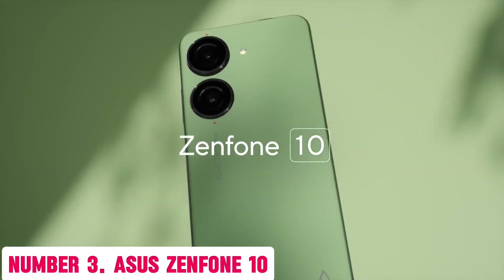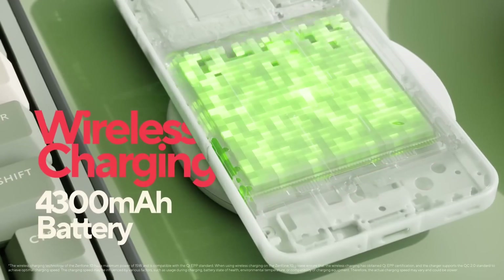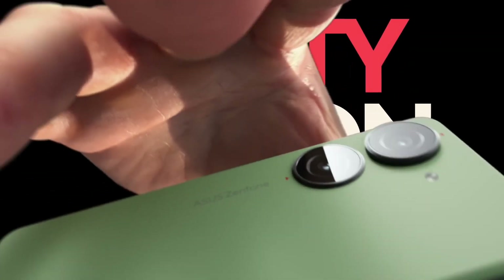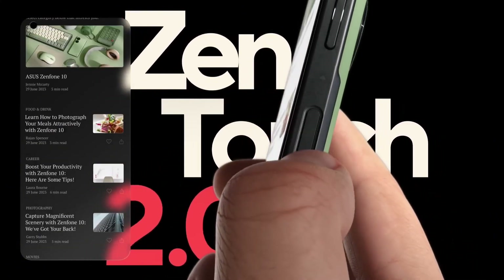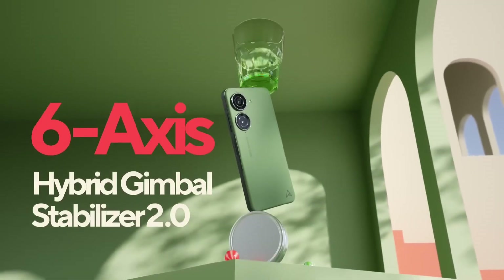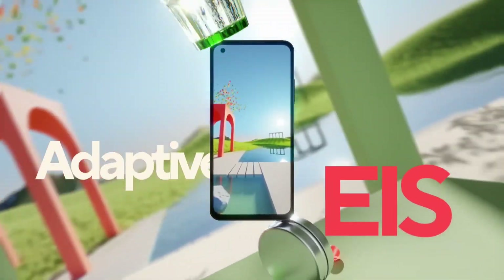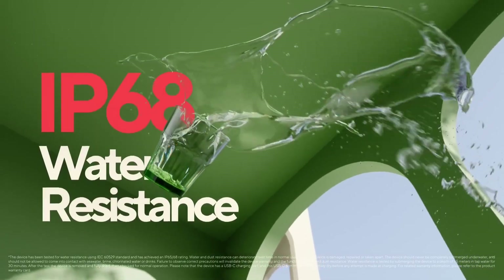Number 3: ASUS Zenfone 10. Elevate your mobile experience with the ASUS Zenfone 10, a powerhouse of innovation and performance. This stunning device boasts a 6.7-inch AMOLED display with a 90Hz refresh rate, delivering a seamless and immersive visual experience like no other. Powered by a powerful Qualcomm Snapdragon 888 processor, the Zenfone 10 provides lightning-fast performance, effortlessly handling demanding tasks and heavy-duty gaming.